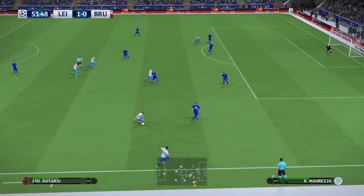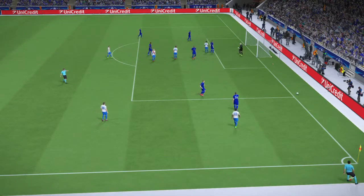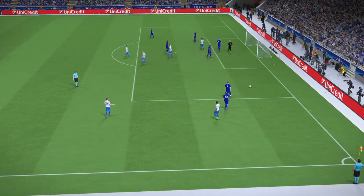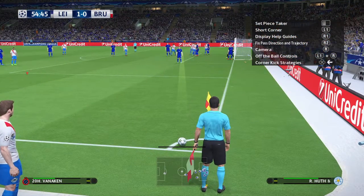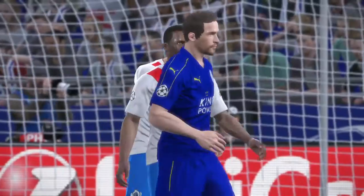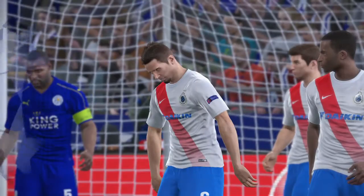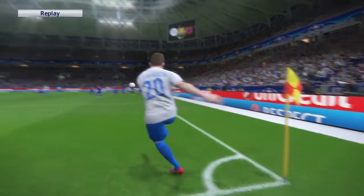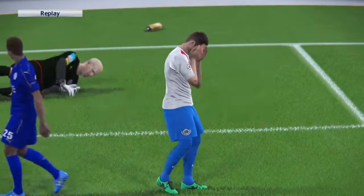Vossen pushes it out wide, tries a through ball. Cross deflected over the goal line for a corner. Up he gets! Well, he should have done better and he knows it. But when he struck that, he must have thought it was going in. Such are the margins of success and failure in this game. That was so close.